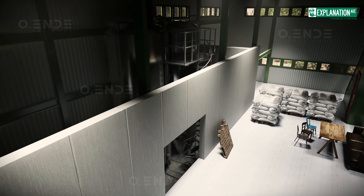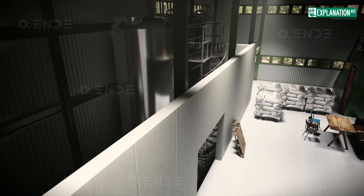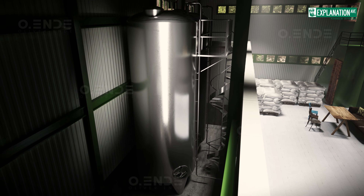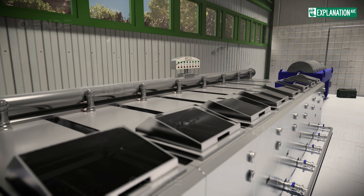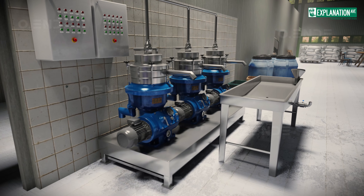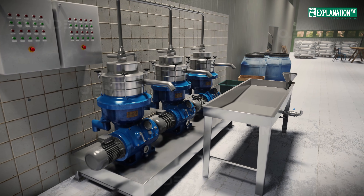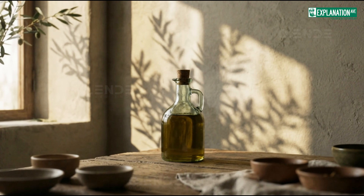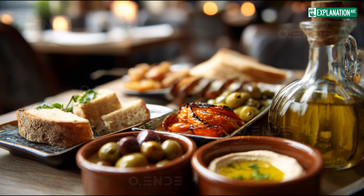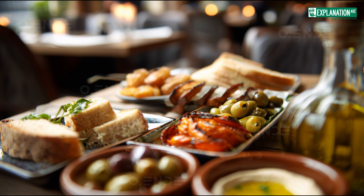The freshly extracted oil is stored in food-grade stainless steel tanks until bottling and sale. With every step optimized for excellence, the final oil reflects the heart of the olive — rich in taste, brilliantly clear, and authentically natural to the last drop.